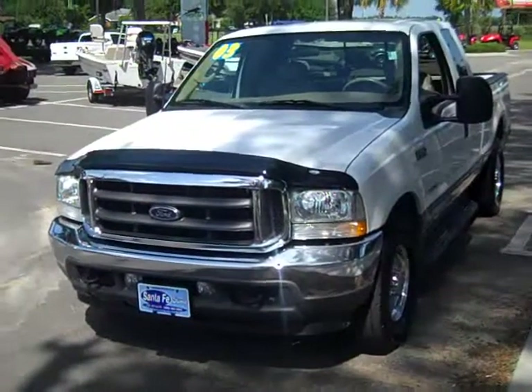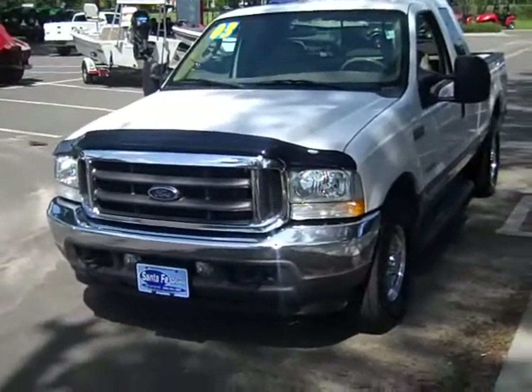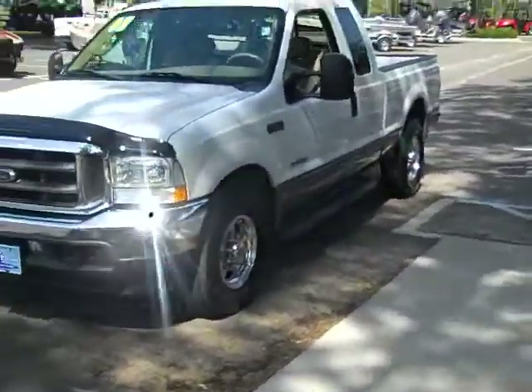Hi, this is Jen over at SantaFe Ford. Right now we're taking a look at a 2003 Ford F-250 Lariat Super Duty. If you'd like to view the rest of our inventory, you can do so by logging on to SantaFeFord.com anytime.